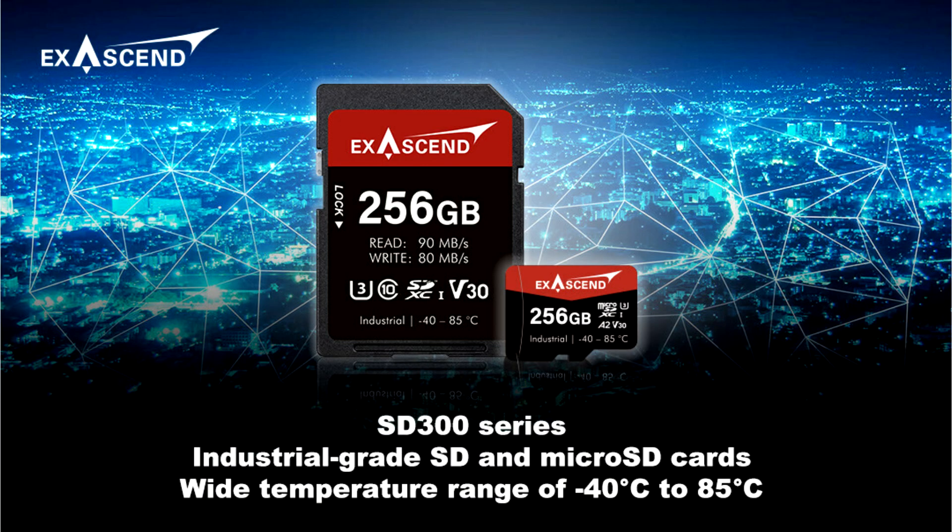Exasend launches industrial-grade SD and micro SD cards. Exasend, Inc., a leading provider of custom flash storage solutions, announces its latest SD300 series industrial-grade SD and micro SD cards, designed to meet the increasing storage demands of the Internet of Things (IoT) and Edge applications. Built with 176-layer 3D TLC NAND technology and ruggedized for harsh environments.